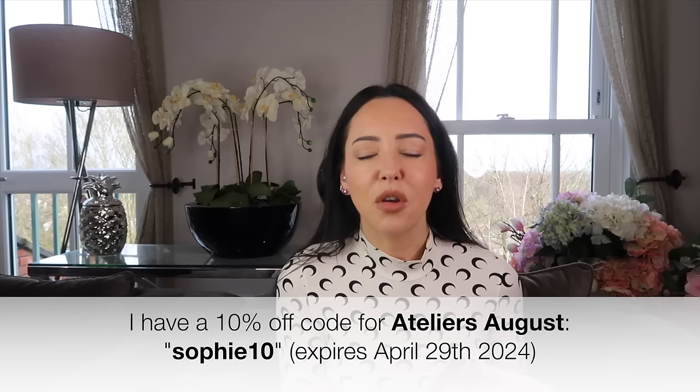They did actually give me a coupon code to share with you all. I don't earn commission from the coupon code. So if you do use it, don't think I earn a commission - because I don't. So don't worry about that.